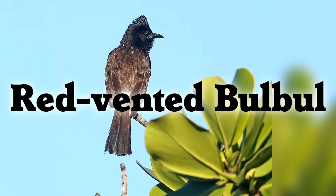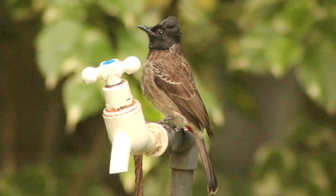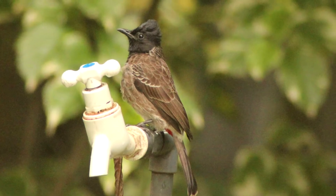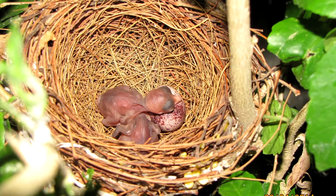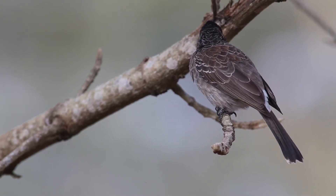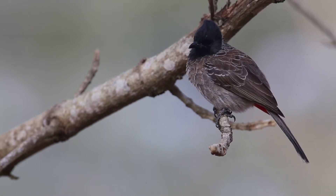Red-Vented Bulbul. Naturally found in Asia, the red-vented bulbul has been introduced to many islands in the Pacific Ocean. They are aggressive and chase other bird species away from resources. They make bowl nests, so there's no competition for cavities, but their ability to spread on islands, where many species already are declining, makes them especially harmful.